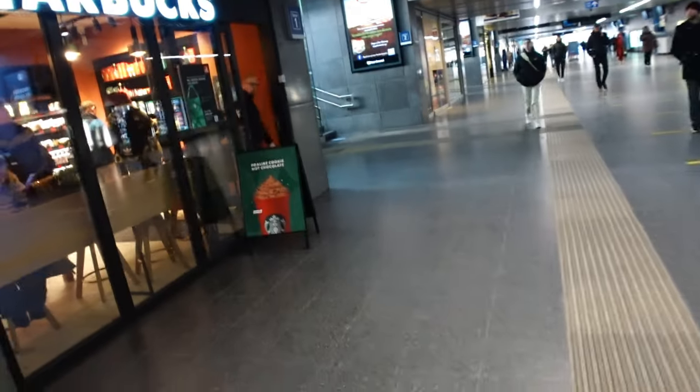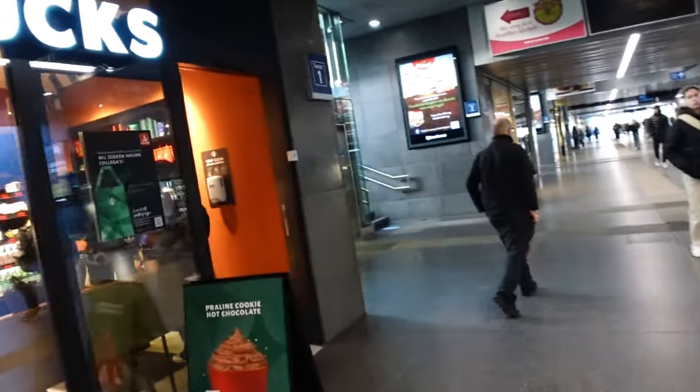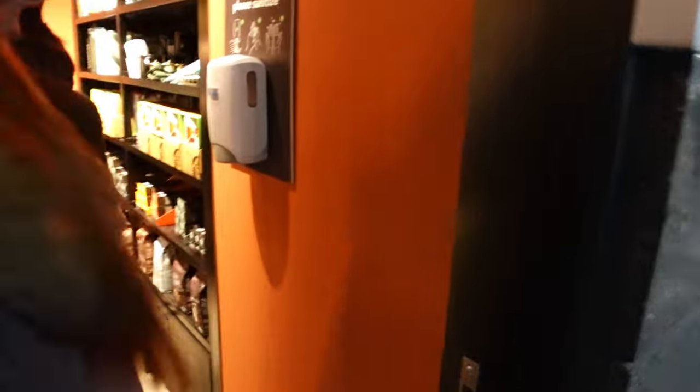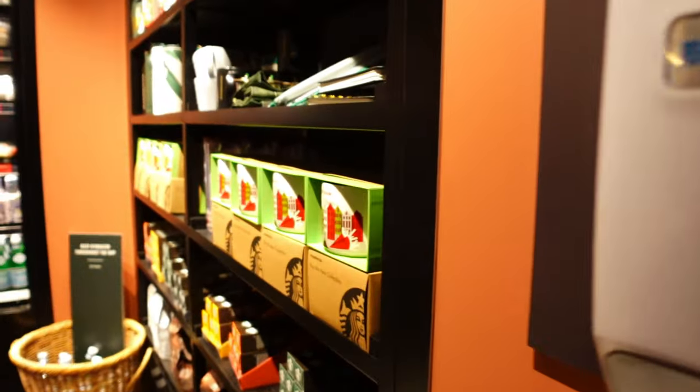It's about quarter to ten and the market doesn't open until 11, so first things first — there's a Starbucks at the train station. We're going to get a drink and hopefully grab our collectible mug, get that out of the way. Looking through the window, it looks like they have Belgium ones rather than just Bruges — yes, Belgium!